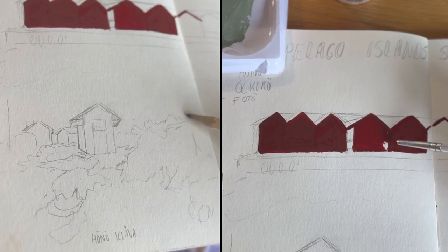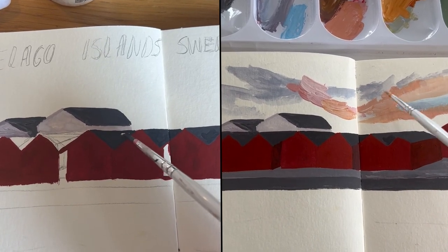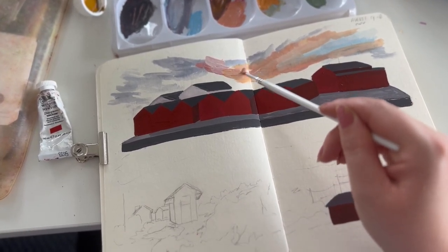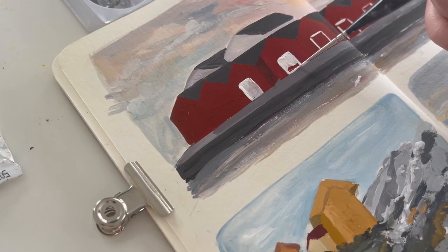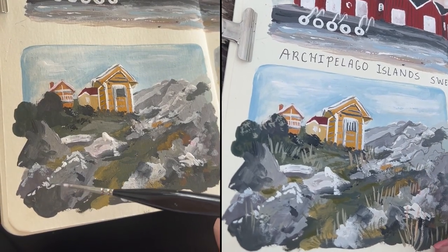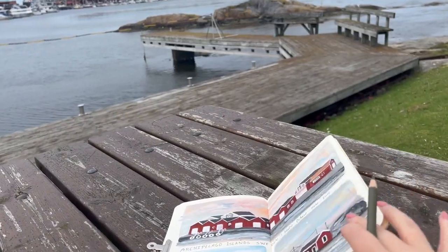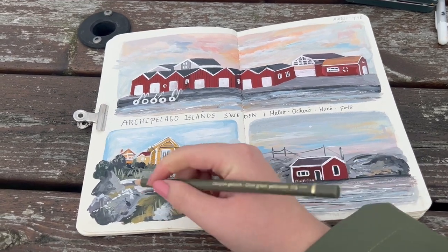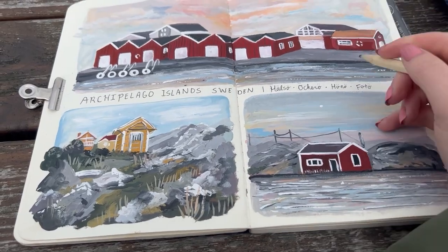I rented a bike — just what you can expect from a Dutch person — and I explored this island and the other close islands connected by a bridge. I loved how, even though I was here in August during peak season, it was not crowded and it felt very peaceful. I was also able to paint here. Sometimes it feels awkward to paint in a cafe or restaurant, but here I had a lot of space. These are some clips of me painting; I decided to draw some views of the island.